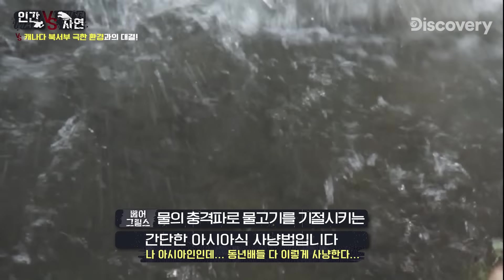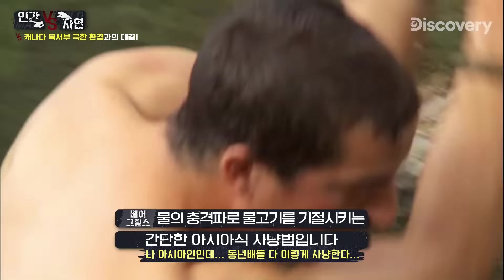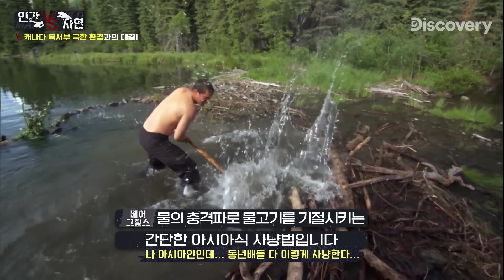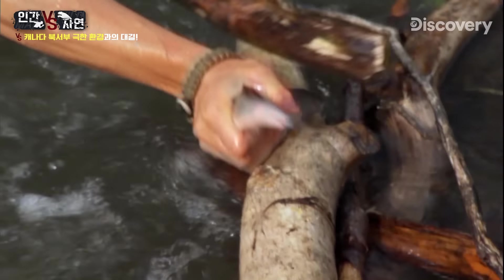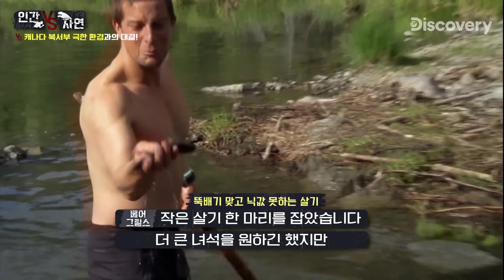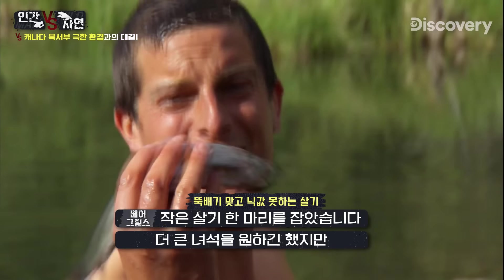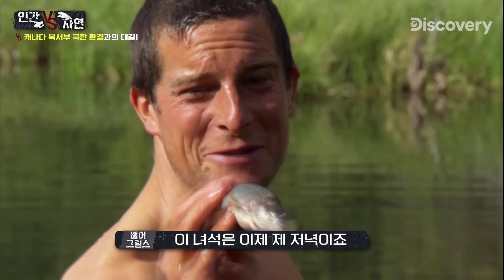It's a basic but ancient method — hitting the water hard creates shock waves that should stun the fish. Got one — a little grayling. I kind of hoped for more than that, but that's going to be dinner.